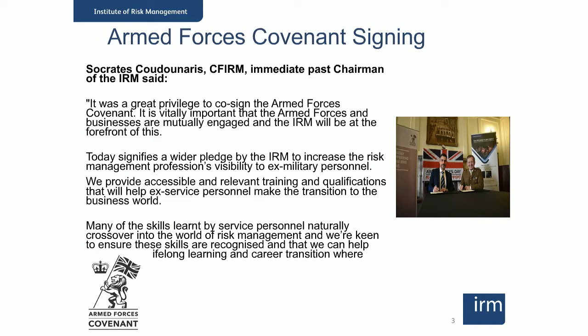Let's deal quickly with some technical points. If you've got sound problems, it's likely to be a problem at your end with the speed of your internet connection. There isn't anything that we can do in real time. However, you'll be able to access the recording of the webinar after it finishes. If you've got any questions as we go along, type them into the question box. The IRM website is also a mine of information — you'll find syllabus information for all the qualifications and details of enrolment and examinations on there.